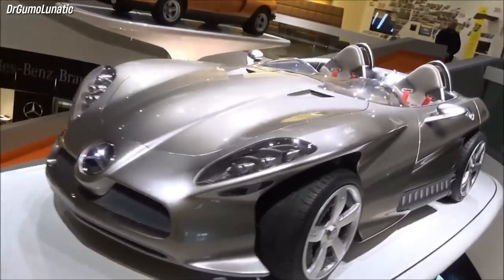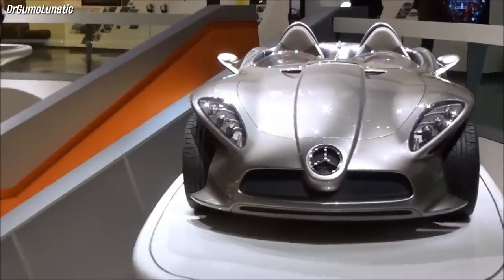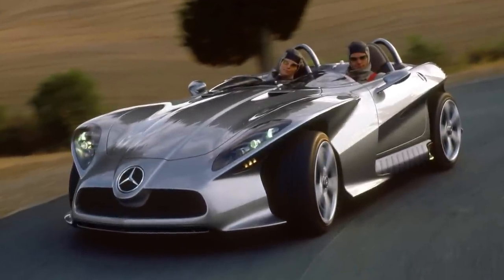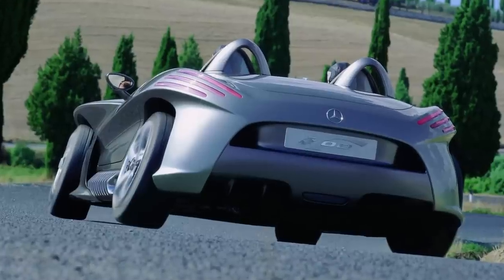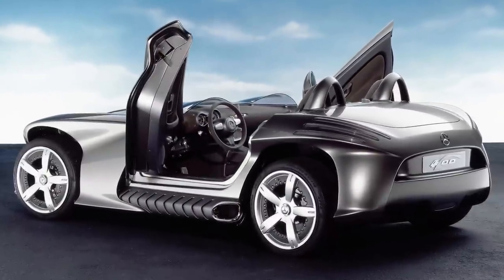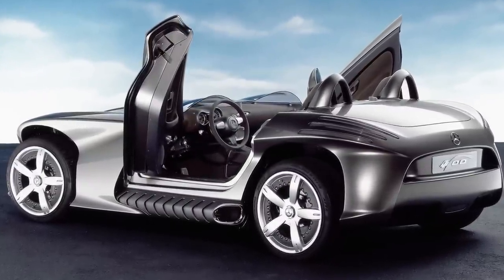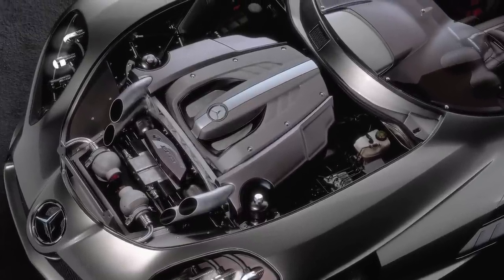The F-400 Carving concept was a futuristic speedster unveiled at the Tokyo Motor Show in October 2001. It could achieve a maximum lateral acceleration of 1.28 G, which was 28% more than most production sports cars at the time. It was not intended for production, but rather as a research vehicle to showcase new technologies and ideas for future Mercedes-Benz models.